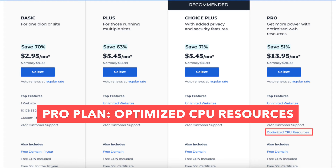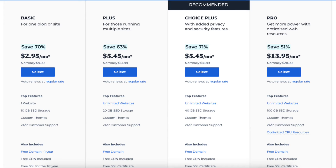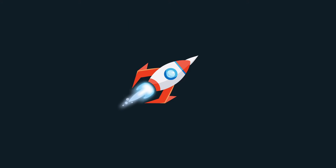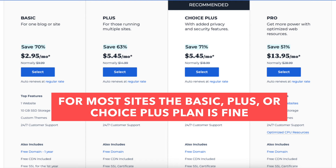The third difference is with the Pro plan you'll get optimized CPU resources, which you won't get with the Basic, Plus, or Choice Plus plans. Optimized CPU resources is good for high traffic sites or complex heavy sites — it gives your site more processing power and speed. For most websites, the Basic, Plus, or Choice Plus plan works just fine and optimized CPU resources isn't necessary.